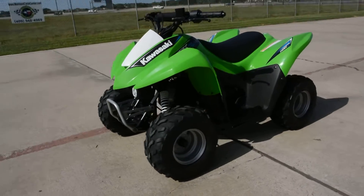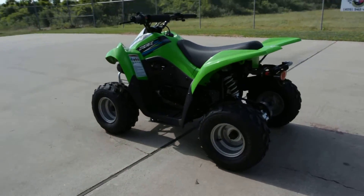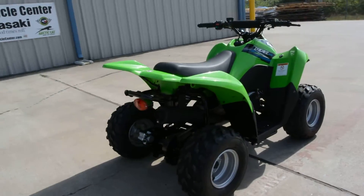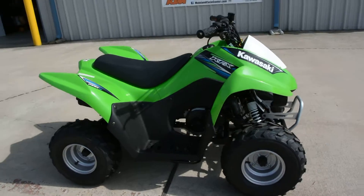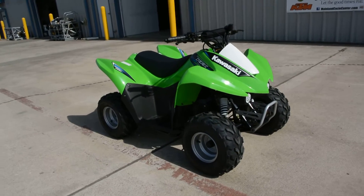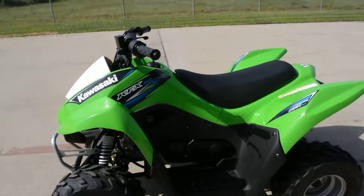One of my favorite things that I did with my son when he was growing up was ride ATVs. He started riding when he was six and we just had a lot of fun doing that, so it's just a really great father-son thing for us to do. I now have a daughter that's riding ATVs — I just bought her one of these, the 2014 KFX 50.